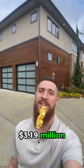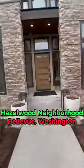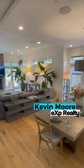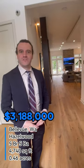Here's what $3.19 million gets you in Newcastle, Bellevue, Washington. Welcome. This is 11012 Southeast 64th Street in Bellevue.